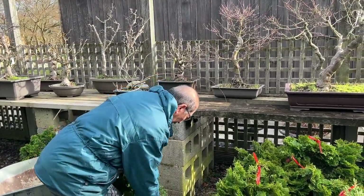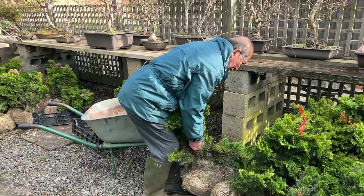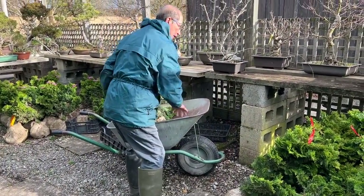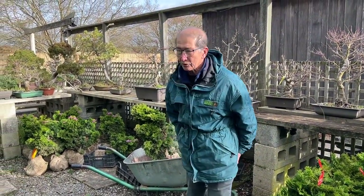I won't hang about. I will just pick any one — some of these branches are already broken — and we will make a bonsai out of them. I'll just take one of these and take it to the back.